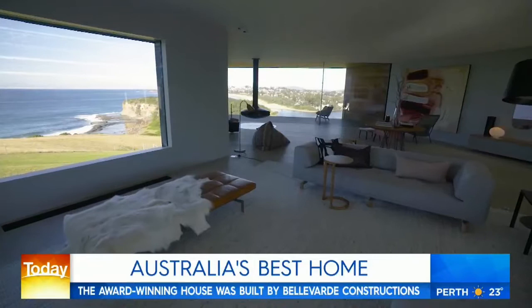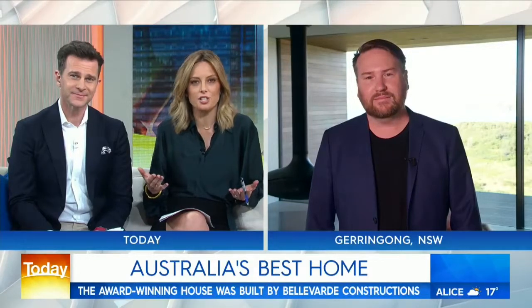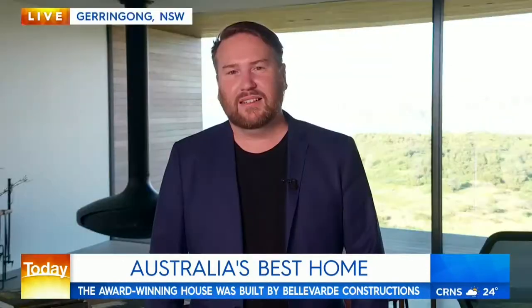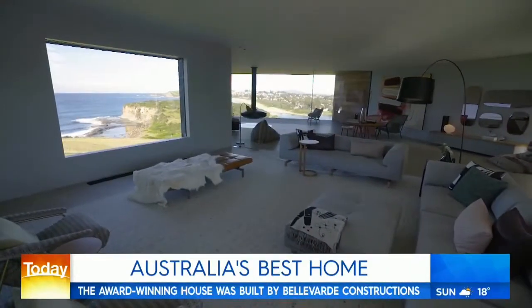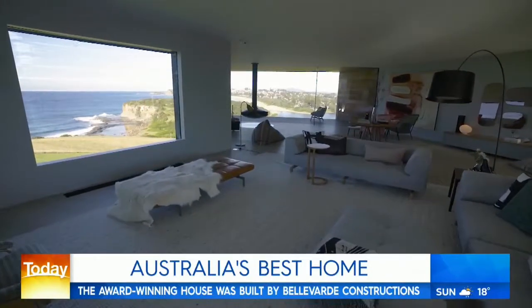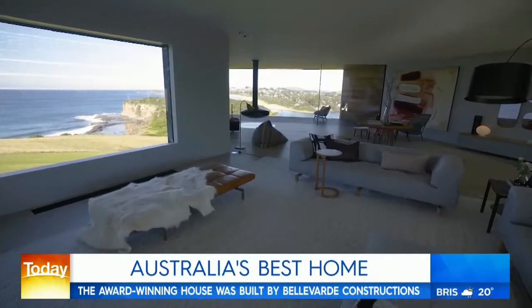When you first started designing this home — and I imagine it is a great privilege to be asked to design something so unique — did you have in the back of your head this award that you've just taken out? No, I wouldn't say that, but we knew we had a very special site, a really great builder, and excellent clients. We felt we had something special, but we didn't really expect to have that sort of external recognition, so it's really wonderful.